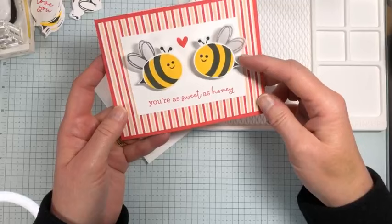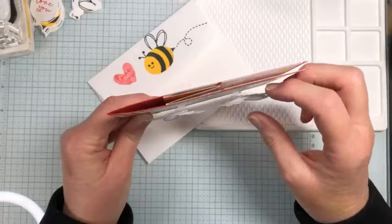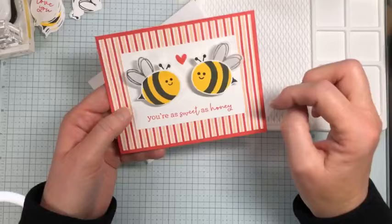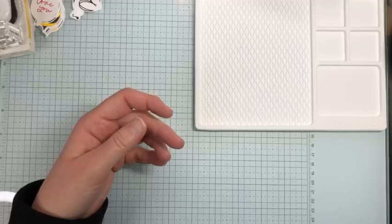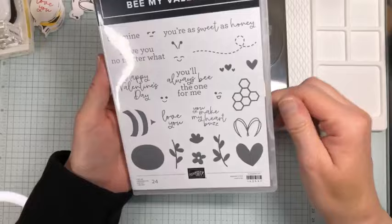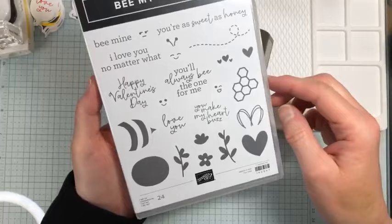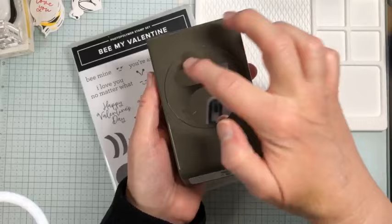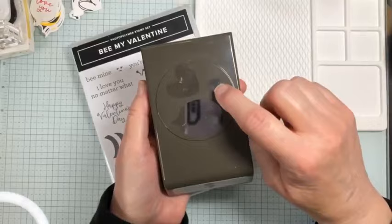I put these little bees on wobbles I ordered from Amazon — little plastic springs you attach to the backs of items and the front of the card so the bee just wobbles around. This is a punch bundle called Be My Valentine. There's the stamp set, and then the punch cuts out the body of the bee plus a heart shape that also cuts out the wings, and this small heart shape is for the antenna.